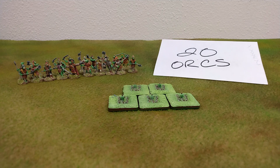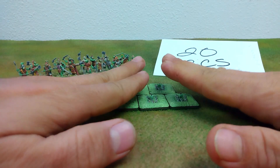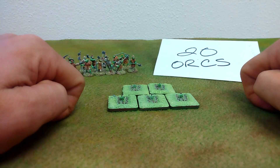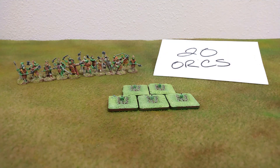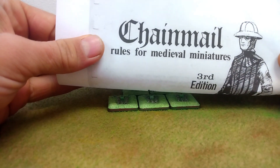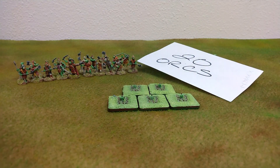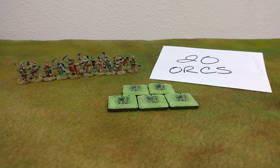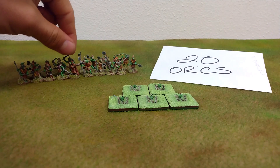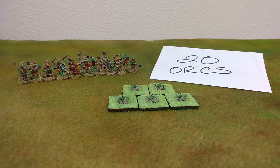It's important as wargamers that we understand the physical nature of our representation of a single unit of 20 orcs — the geometry of our physical representation changes the way we play the game. I have been playing Chainmail lately, the old standby from Gygax, Perrin, and Friends, using two-millimeter figures, and that's probably why I'm thinking about this. There are some valuable lessons here that you should be thinking about in your wargaming as well.